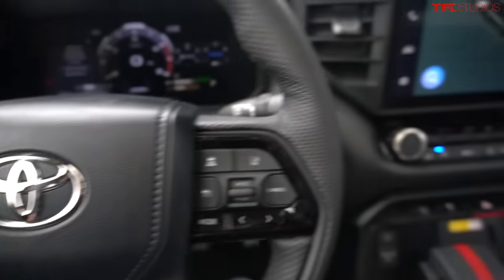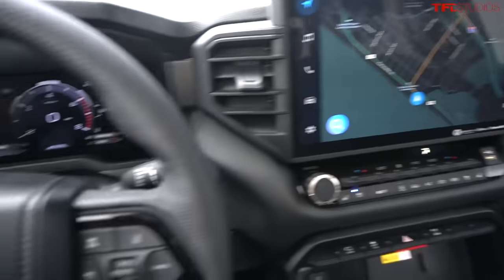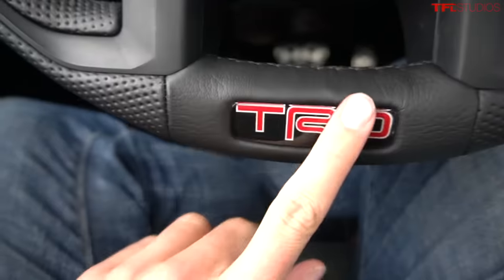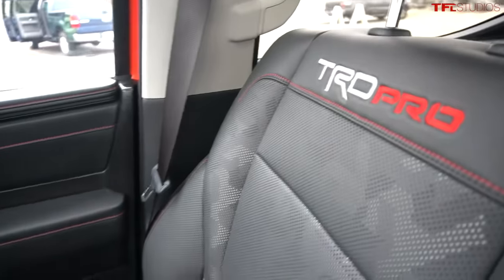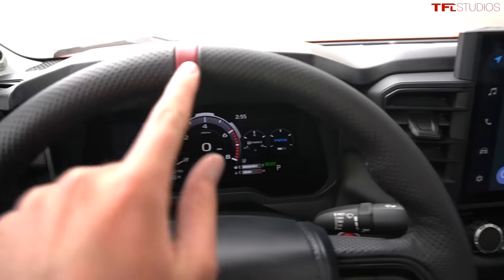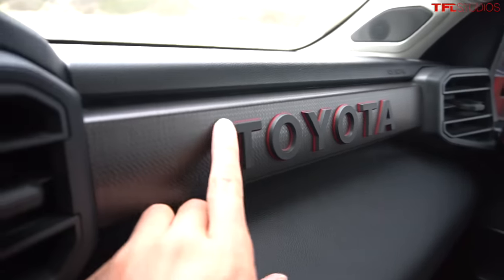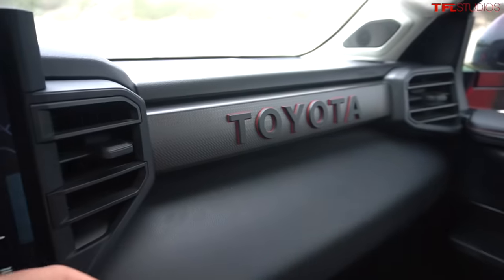The interior of the Pro is accented across the board in orange and red contrasting colors. You get TRD emblems throughout — on the steering wheel, down on the shifter, and in the back of the seats it says TRD Pro. But my favorite TRD Pro feature in here is the Toyota script across the passenger side, accented in red. It just looks phenomenal.